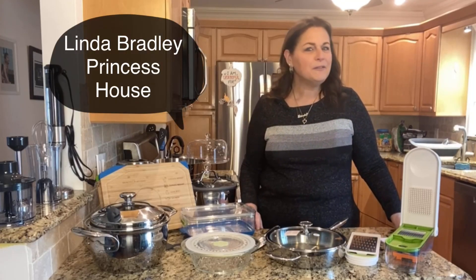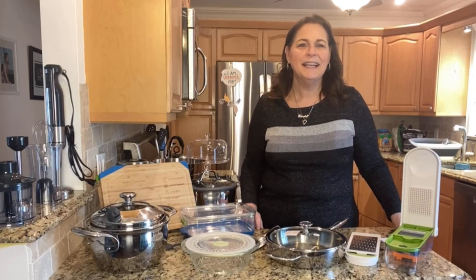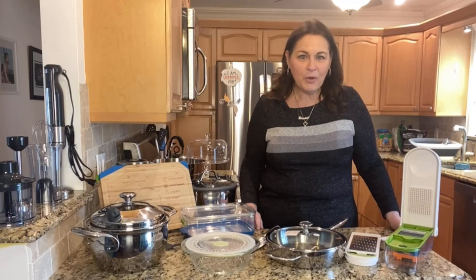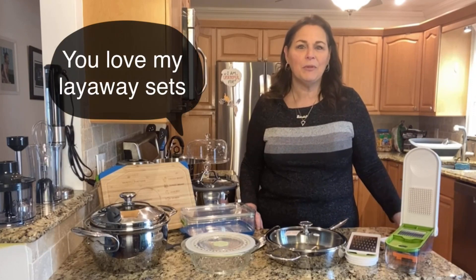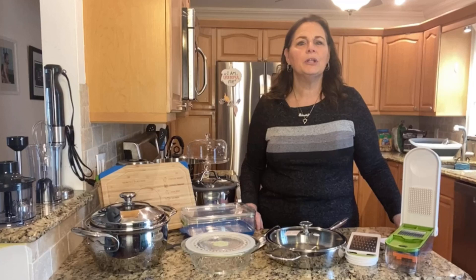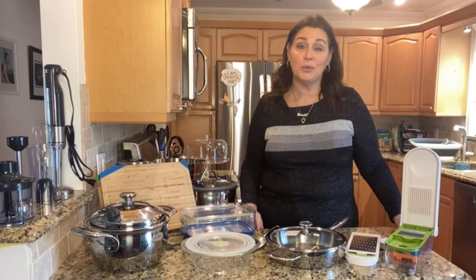Hey everybody, Linda Bradley from Princess House here, also known as Princess House Linda. I always come on and show you the great layaway sets that I make up, and today I thought I would come on and show you the best set ever — and that's the Princess House Consultant set.